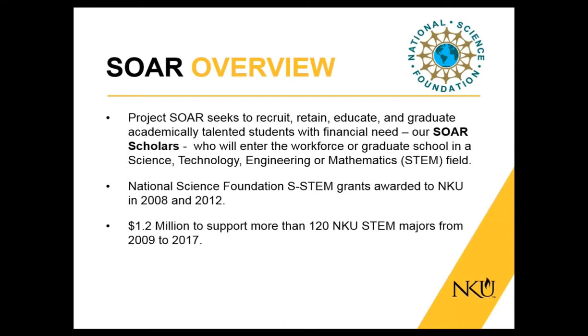Project SOAR is a STEM grant. Our first one started in 2008, and we were awarded the second one in 2012, bringing in a total of $1.2 million to NKU, mostly in scholarship money. The purpose of the program is to recruit, retain, educate, and graduate academically talented SOAR scholars who have financial need and then enter the workforce or graduate school. The program includes intensive and intrusive advising, learning communities, social activities, and two courses totaling three credit hours that students take as freshmen.